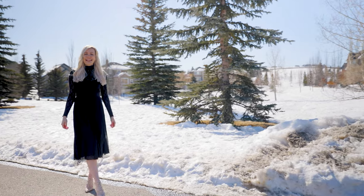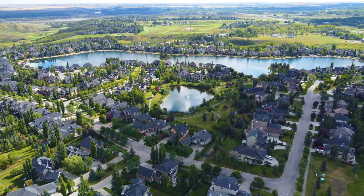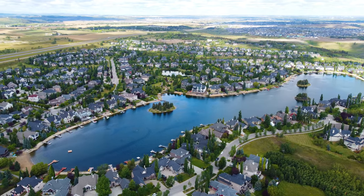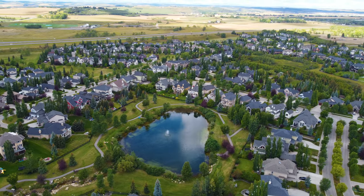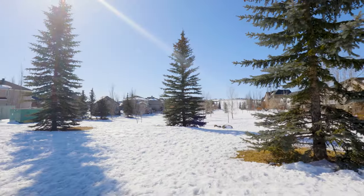Heritage Point is unlike any other community. Here you have estate-sized homes, small town luxury, and the proximity of city amenities. Calgary is only five minutes away and ten minutes to five world-class golf courses. The Lake at Heritage Point is a coveted and preferred location within Heritage Point, as it is the only portion with lake privileges.